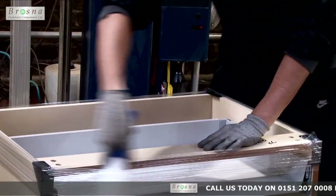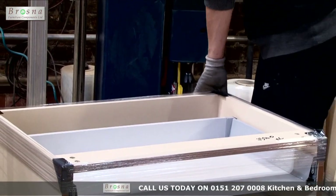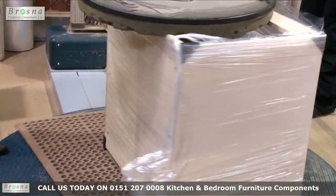To guarantee against damage in transport, we take time to prepare the cabinets by use of protective corners and shrink wrap.